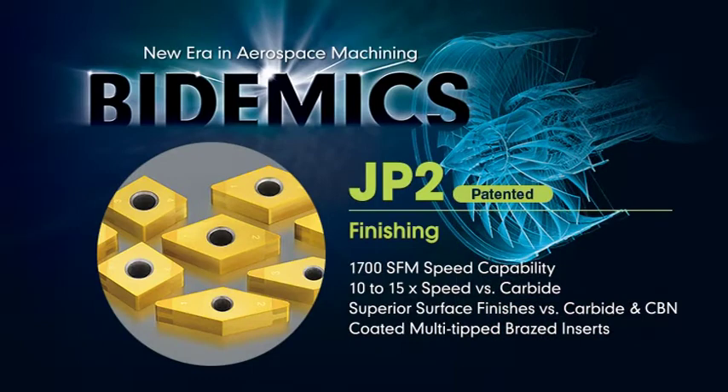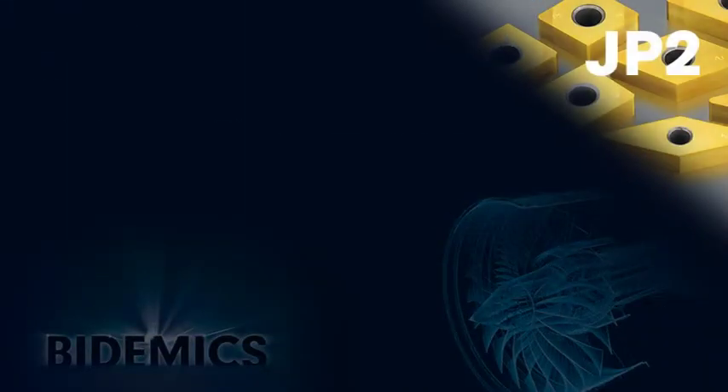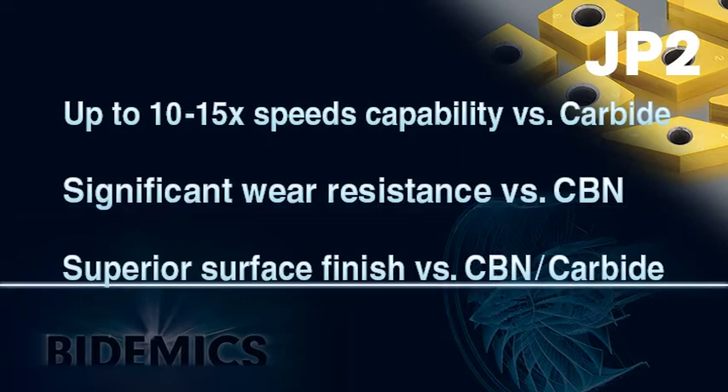JP2 is a coated multi-tip insert for high speed finishing of high temperature alloys. JP2 has three major strengths for high temperature alloy machining: first, faster speed capability; second, significantly increased wear resistance versus CBN; and third, superior surface finish on machine parts.